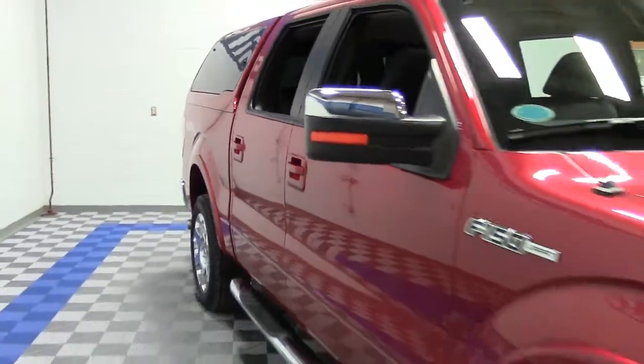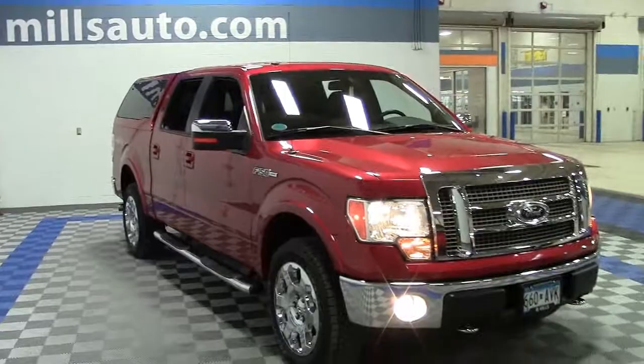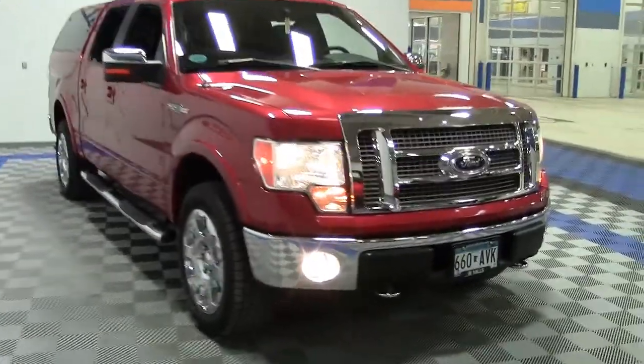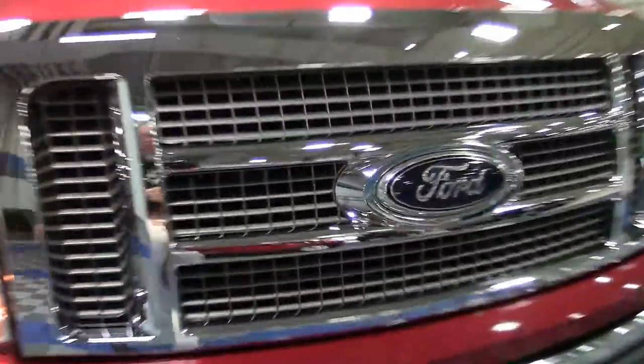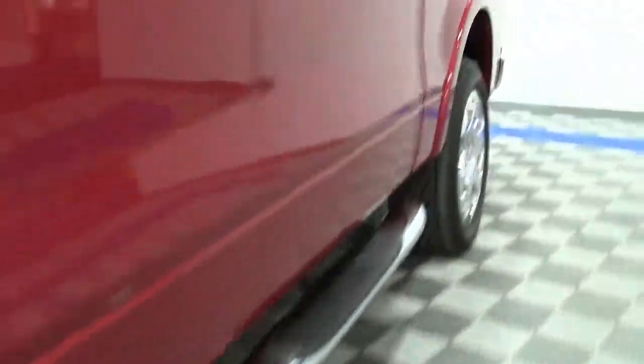It's red with chrome grille, mirrors, bumpers, and side steps, 18-inch aluminum wheels, fog lights, Lear topper, black leather interior with woodgrain accents, navigation, rearview backup camera, optional moonroof, BedRug bedliner, and of course the F-150's tow and four-wheel drive packages.